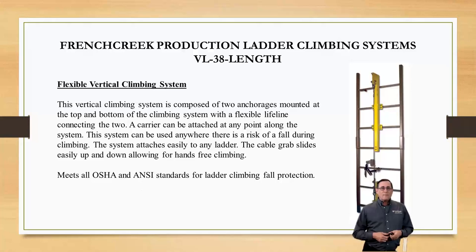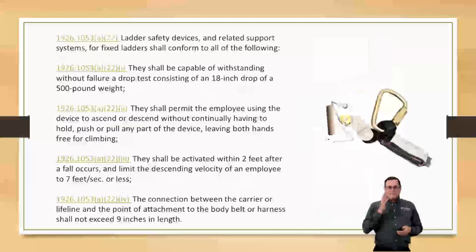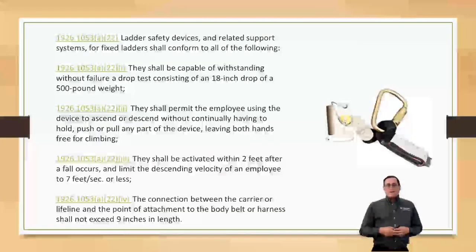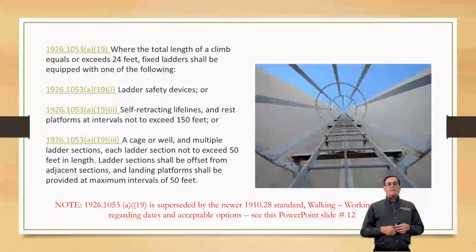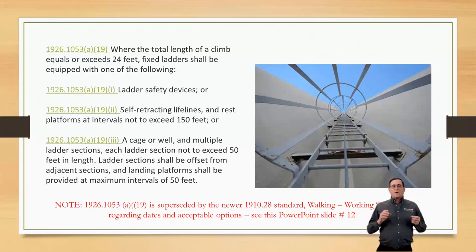If we're using a retractable lifeline, we want to make sure it has enough cable or webbing to come clear down to the bottom where you're working, so you can tie off before you even enter that ladder and have fall protection on the way up. Keep in mind, if your retractable lifeline is mounted to the building you're climbing, the cable's going to be running on your shoulders a little bit — so it's good to have a little bit of a davit out there to keep that cable from rubbing on your body.